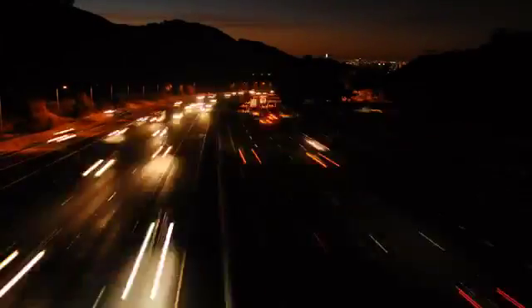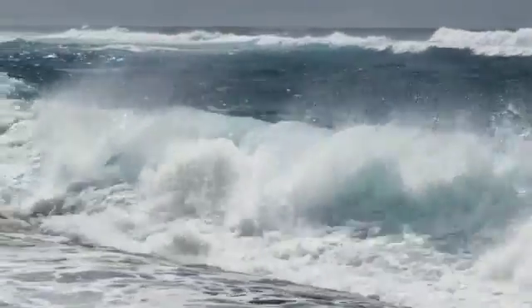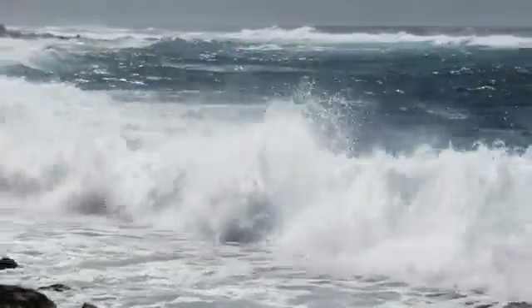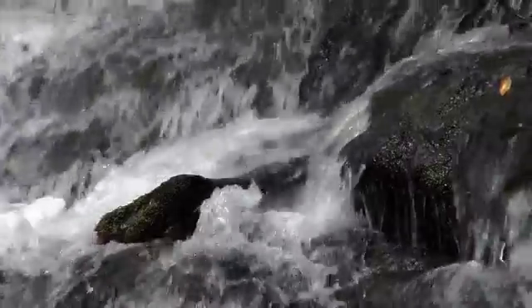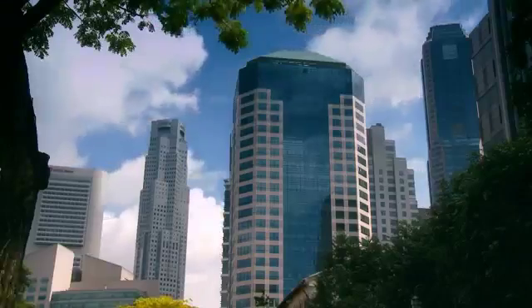A most promising energy solution today is to harness the kinetic power of ocean waves and the flowing currents of sea or river. Many projects are underway and they claim to generate enough electrical energy for millions of homes without burning fossil fuels.